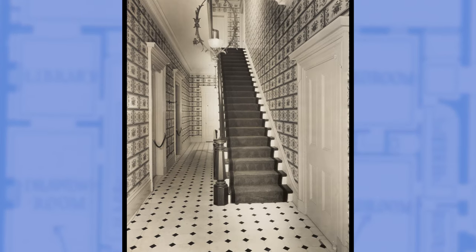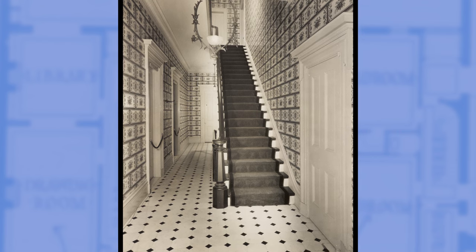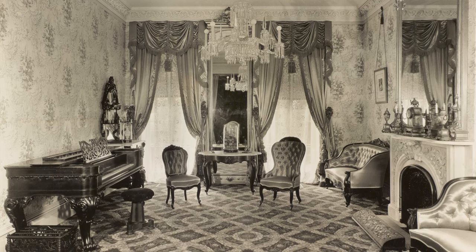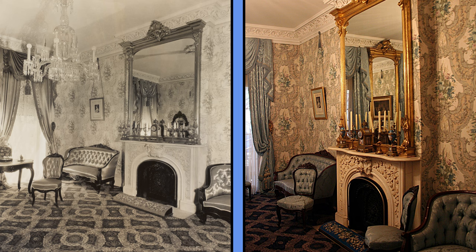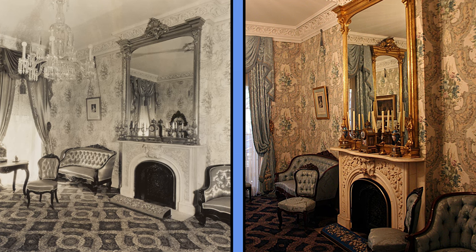Entering the home, you would arrive in the stair hall, with a dotted mosaic floor glistening below a reproduction chandelier. The parlor was a place where Teddy and his siblings were only allowed to enter on Sundays. He vividly described the colors as well as the chandelier strung with glass prisms. This was the most formal room in the house, with a gilded mirror above a marble fireplace.